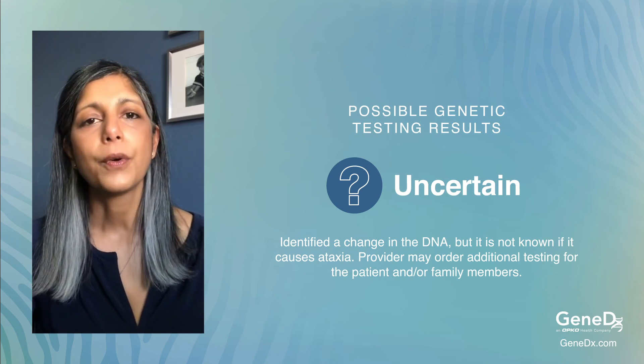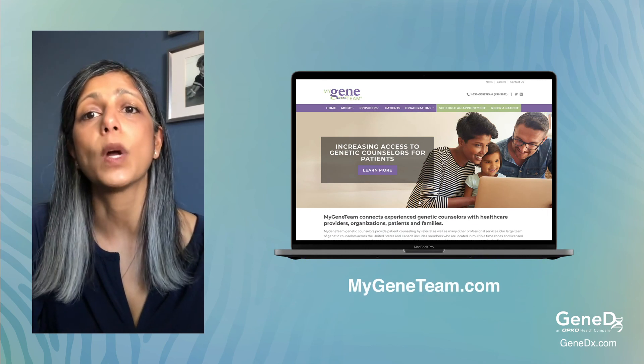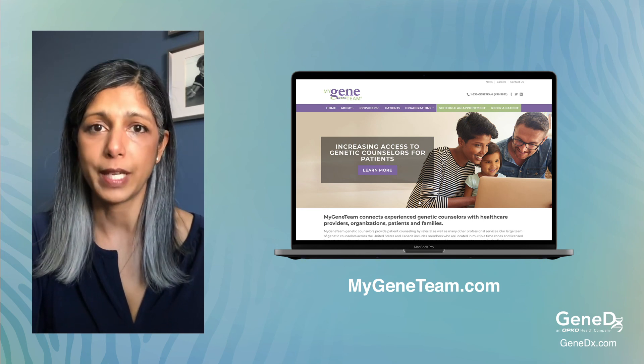We know that obtaining genetic testing can be daunting, and we'd like to share some resources with you. Telecounseling services such as MyGene Team can help you determine what tests are available to you, get that test ordered, and understand the results. Visit their website for more information.